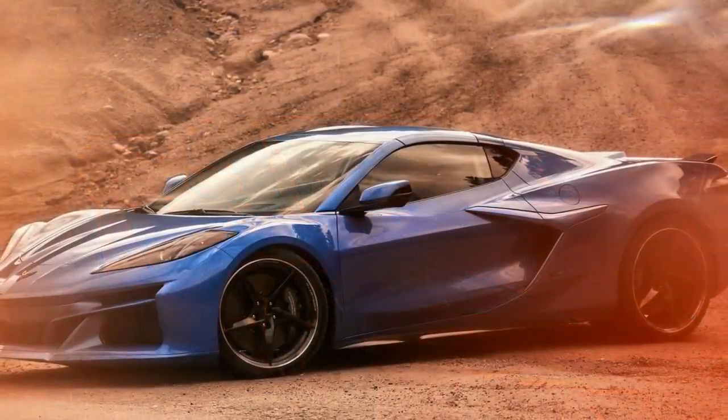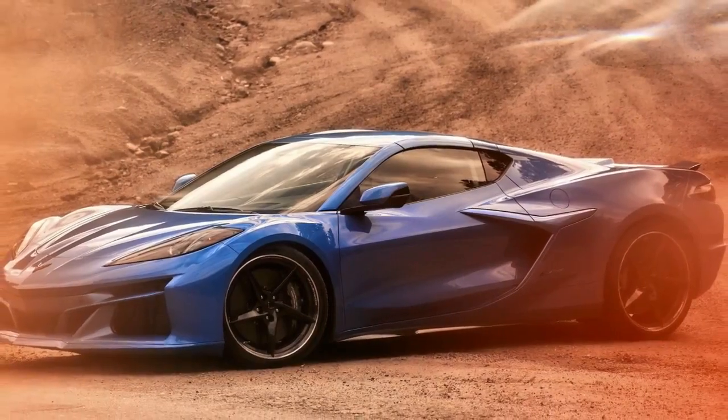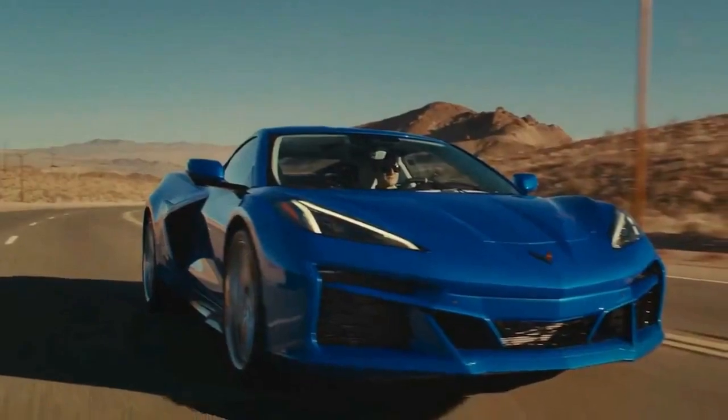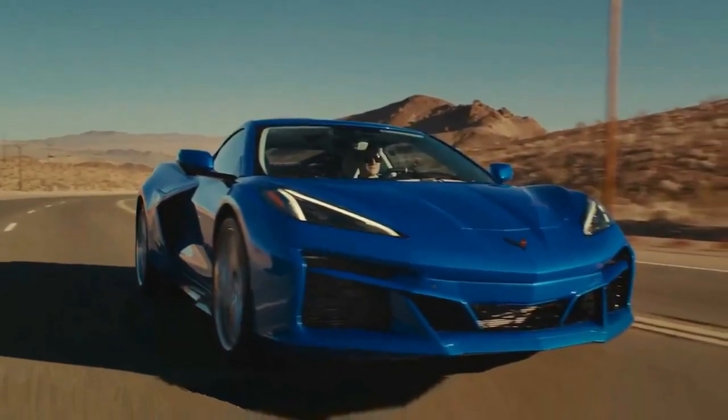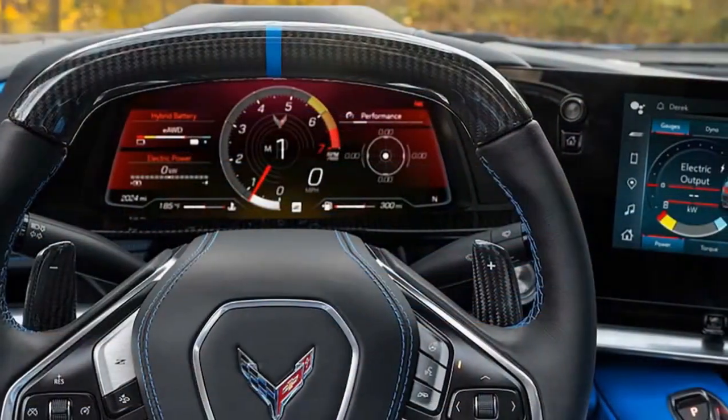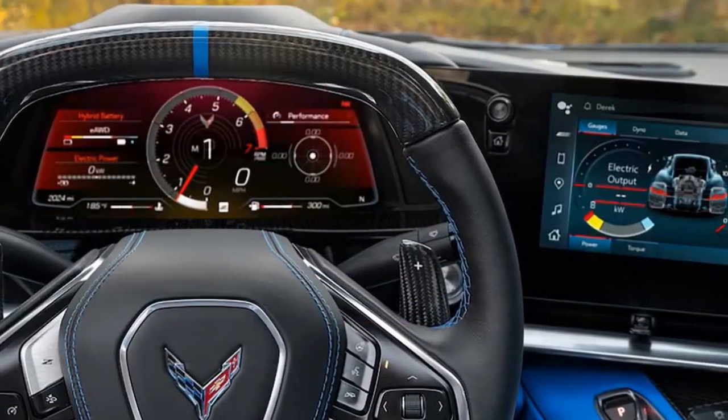The 6.2-liter V8 produces an exhilarating sound that encourages you to lower the windows for a better listen. However, you might also hear a few squeaks on less-than-ideal roads. While rough roads can affect ride quality, the Corvette remains surprisingly comfortable.